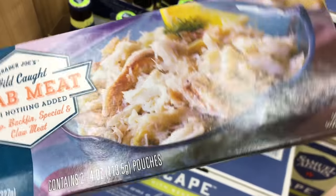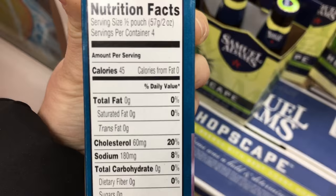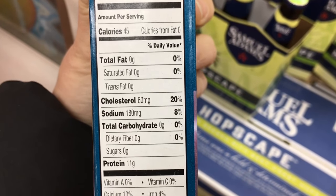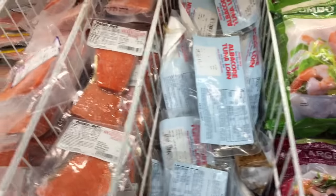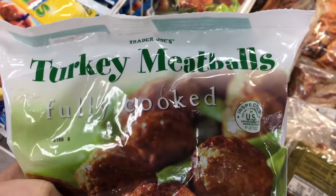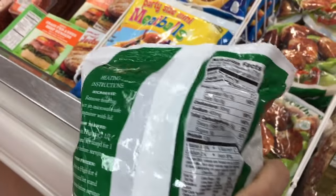This was a new find for me: wild-caught crab meat with nothing added, so it's literally just frozen crab meat. The stats are really good - for two ounces it's 45 calories, no carbs, and good protein. This is just an overview of their frozen seafood section - they have a great selection with lots of variety and no added sugars or unnecessary ingredients.